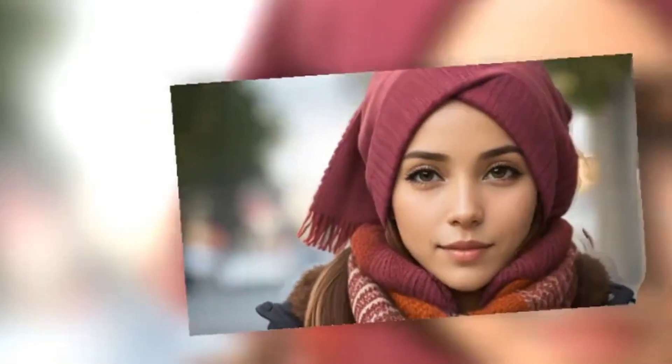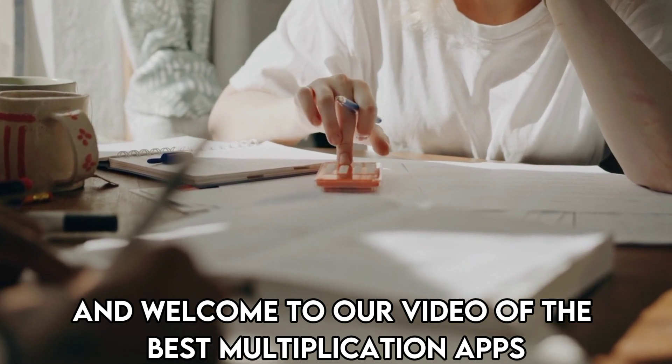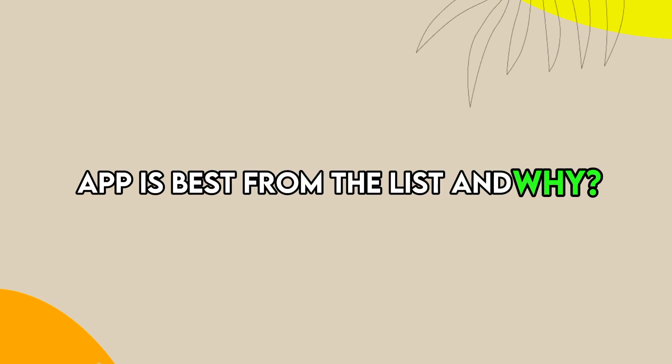Hi guys, this is Sarah from The Savvy Professor and welcome to our video of the best multiplication apps. You'll find the links to the apps in the description and make sure to watch until the end to know our verdict on which multiplication app is best from the list and why.